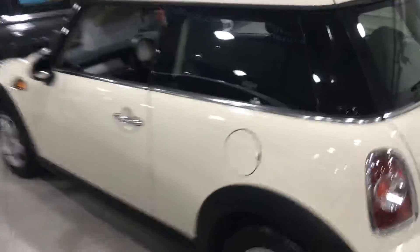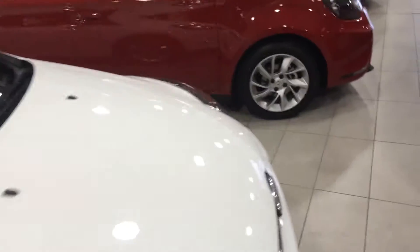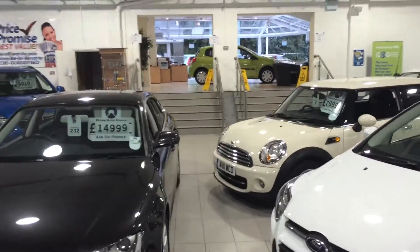That'll drive brilliant. Sensible miles, six-speed, economic, £7,999. If you're interested, let us know. Our number is 0844-470-8338. There's two deals of the day. We're looking forward to looking after you.